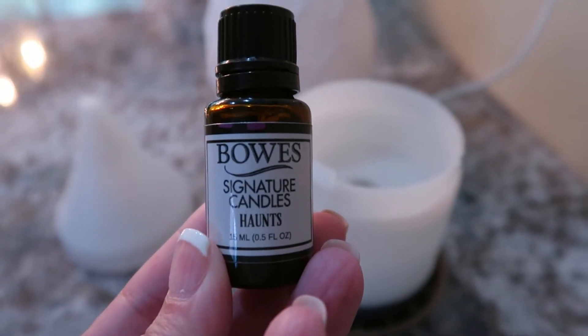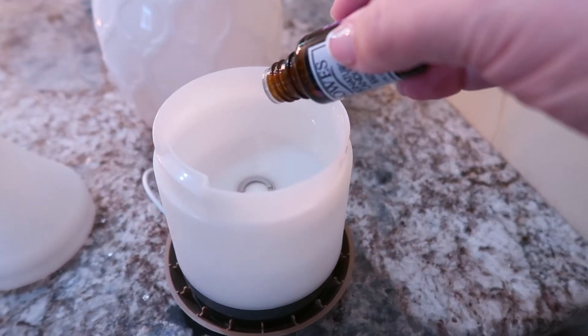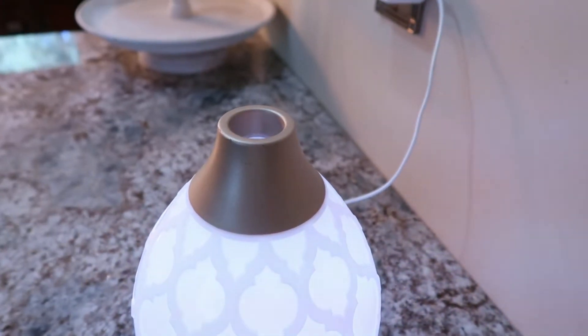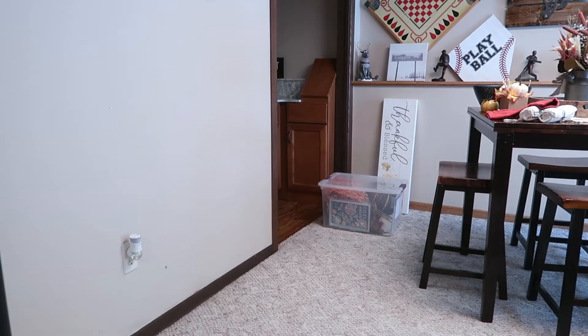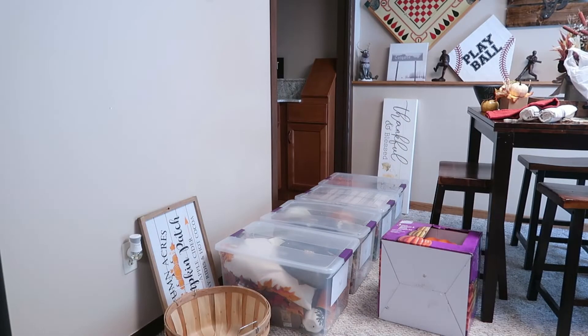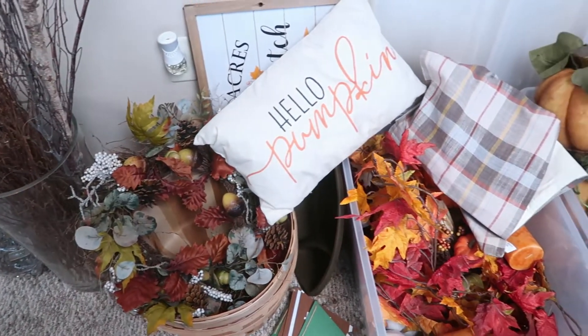Hello and welcome to another clean and decorate with me. I was super excited this fall to be using my candle — it's called Haunt, so it smells like the Haunted Mansion, from Bose Signature Candle Company. That kind of set the mood in the house to get ready for some fall decorating. I filmed this a couple weeks ago but I'm a little late getting the footage up.